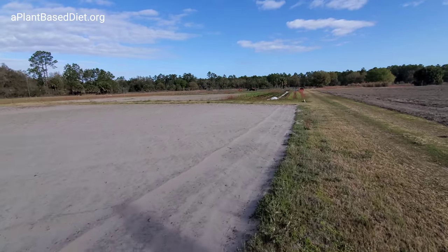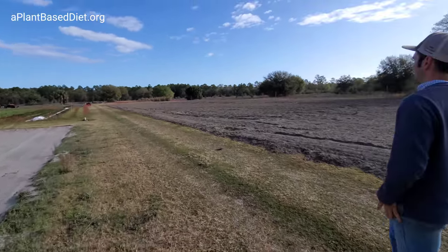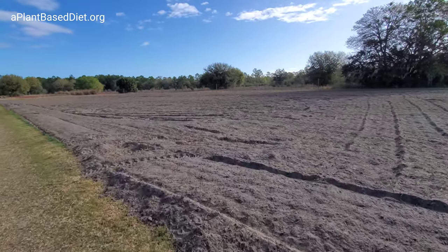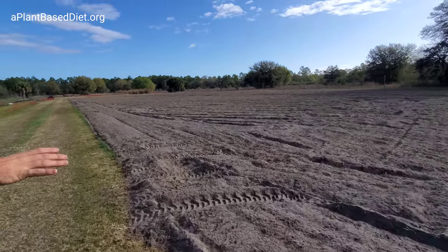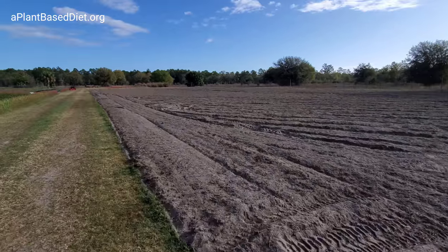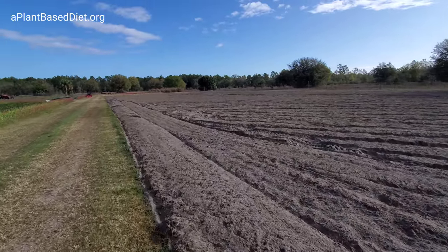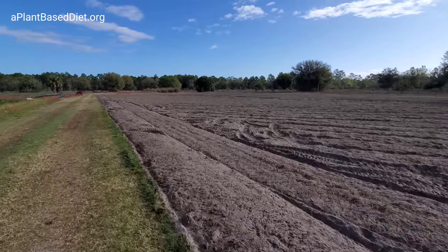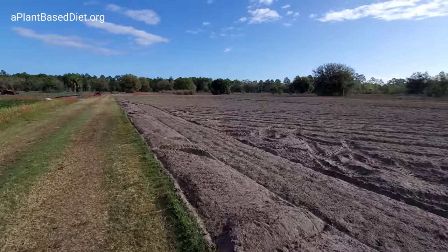This is some organic matter over here. This field — we haven't ever grown anything here yet, so we're working on it, trying to get it right. And why is it darker? Because you're adding stuff to the soil? It's just wetter. We haven't done anything but till it — that's all we've done with that spot.